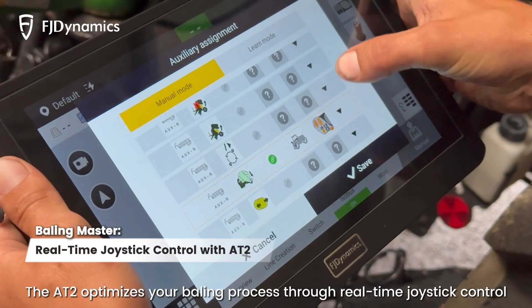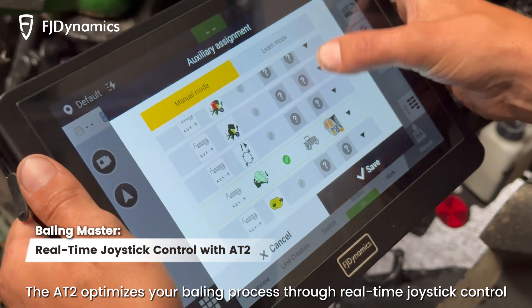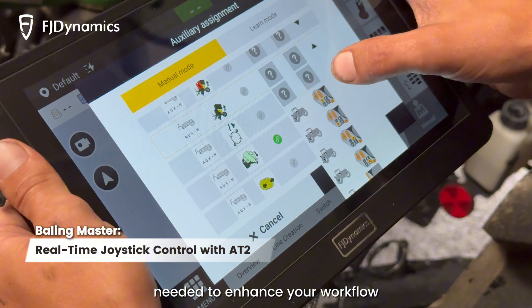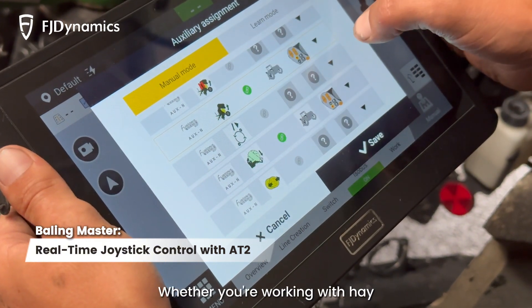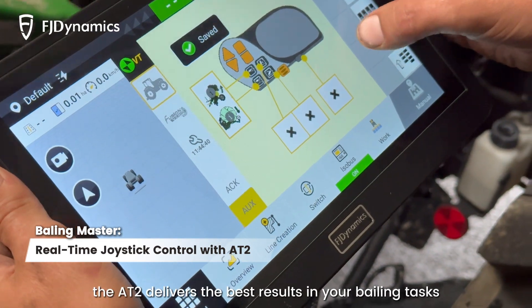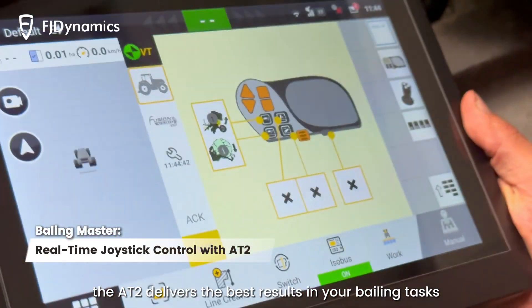The AT2 optimizes your baling process through real-time joystick control, giving you the precision and responsiveness needed to enhance your workflow. Whether you're working with hay, straw, or other materials, the AT2 delivers the best results in your baling tasks.